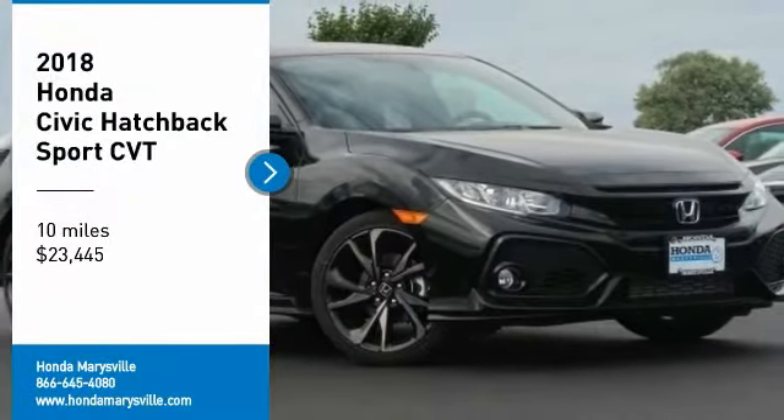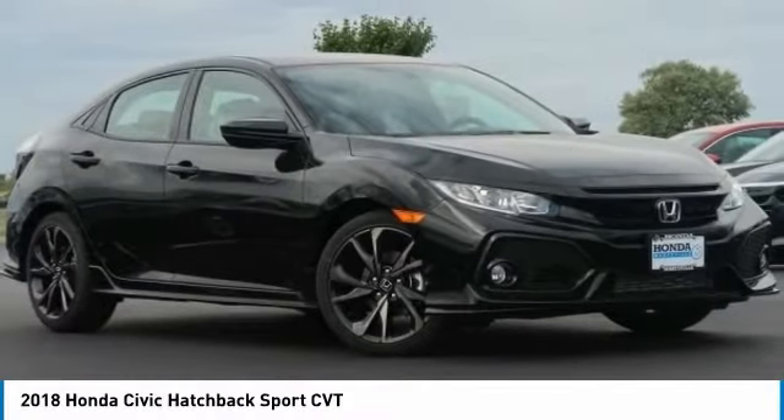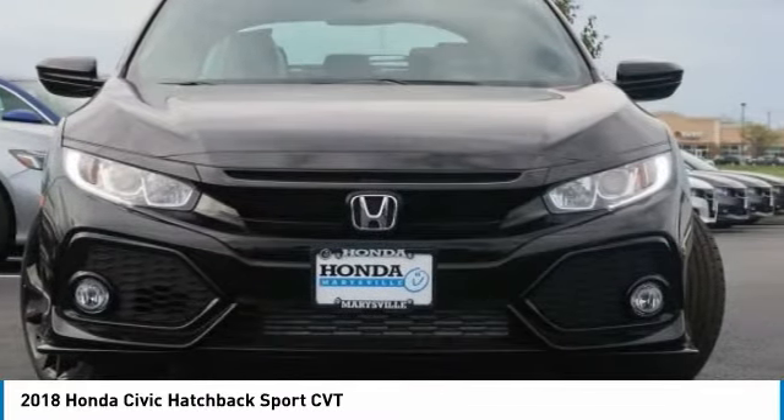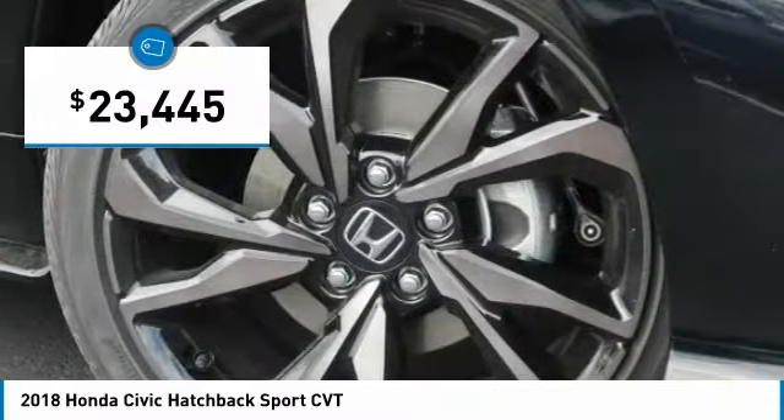We are pleased to show you the 2018 Honda Civic — practical, with awesome gas mileage and incredibly reliable, and is priced below $25,000.